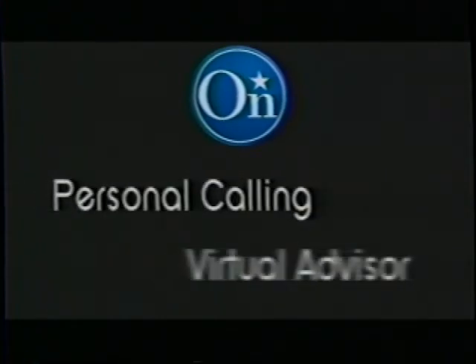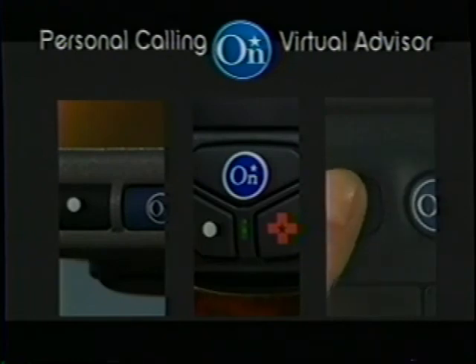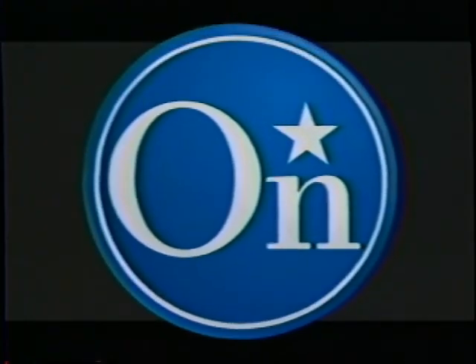OnStar, now with Personal Calling and Virtual Advisor — help and information when you need it most, from people who are there to help. OnStar.